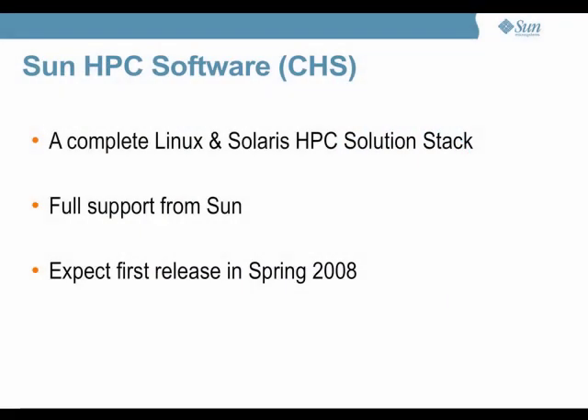The Sun Constellation HPC software stack is going to be a complete Linux and Solaris HPC stack. We will support this, meaning we will have collateral for support — things like documentation and training. We expect to build a first release of this in probably the late spring of 2008.